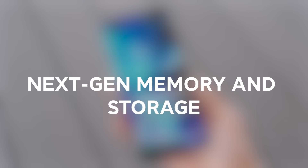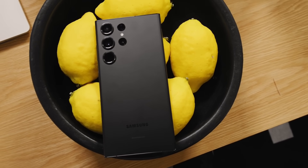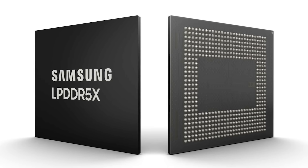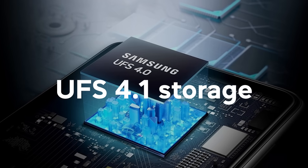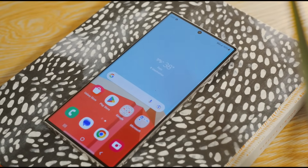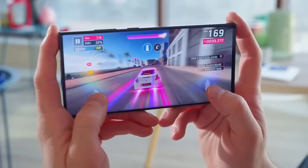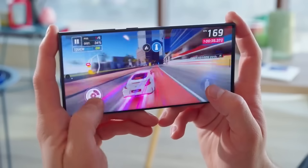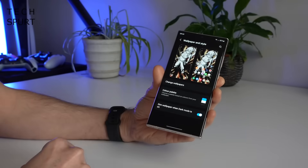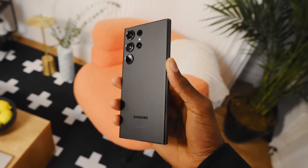Number five, next-gen memory and storage. We could see the S24 Ultra make the jump up to LPDDR5x RAM and UFS 4.1 storage. One leaker predicts up to 16 GB of RAM, which would be a huge upgrade over the S23 Ultra's maximum of 12 GB. As apps and games become more demanding, having more memory headroom will ensure optimal multitasking performance years down the line. The super-fast UFS 4.1 spec for storage can further bolster speed.